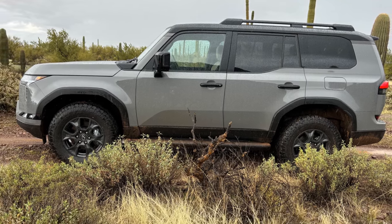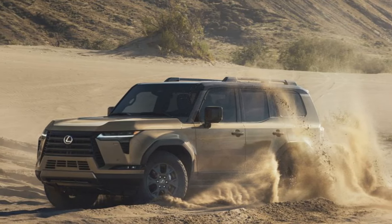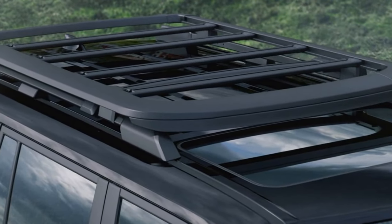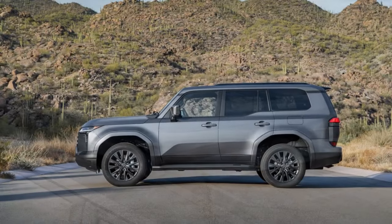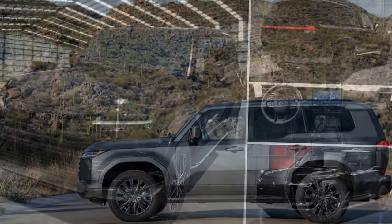In response to customer input, Lexus has opted for a top-hinged liftgate over the traditional barn door for the new GX model. While some traditionalists may lament this decision, the elimination of the need for extra space to swing open a massive door is undoubtedly a practical win. The rear glass still retains its pop-out feature, easily identifiable by a small black triangle in the left corner below the glass.